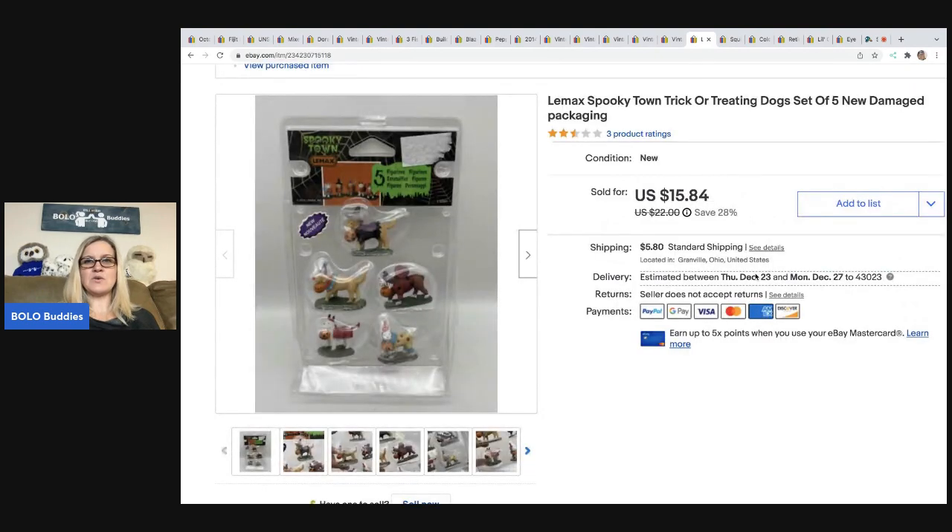The next item I sold is this Lemax Spooky Town trick-or-treat dogs. These came out of a thrift store mystery box. They were $15.84 and sold really quickly — the buyer was all in for $23.59.